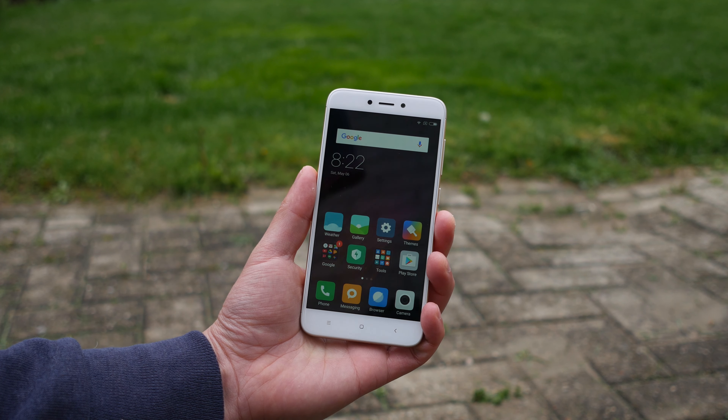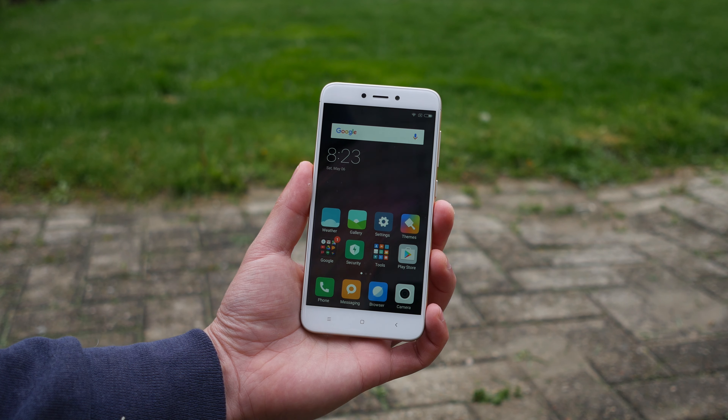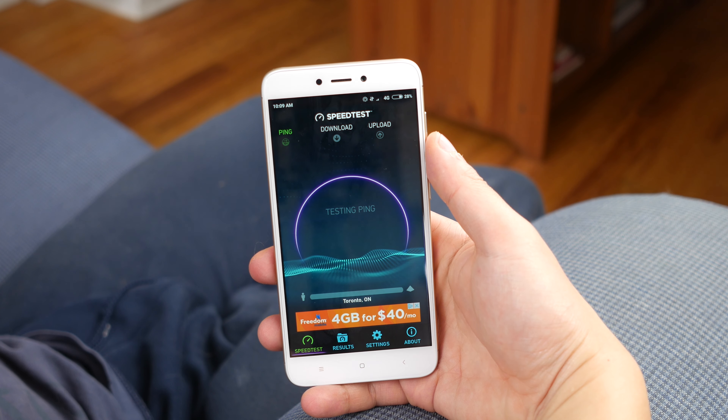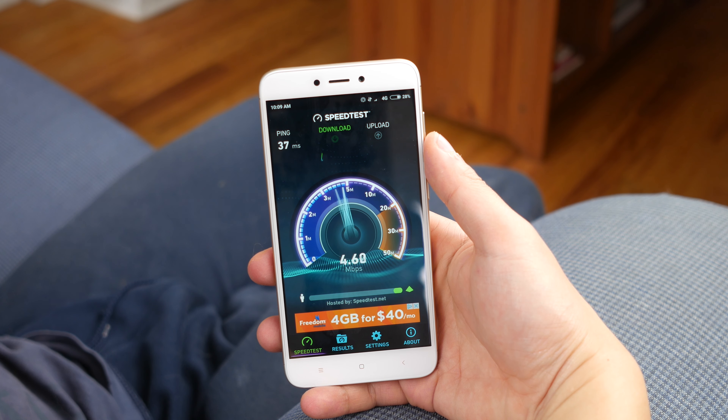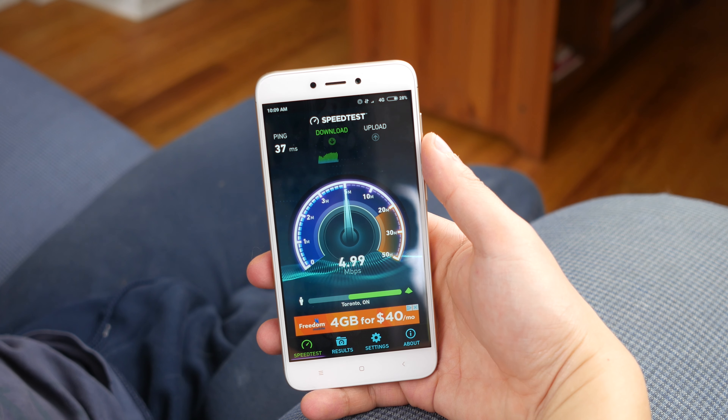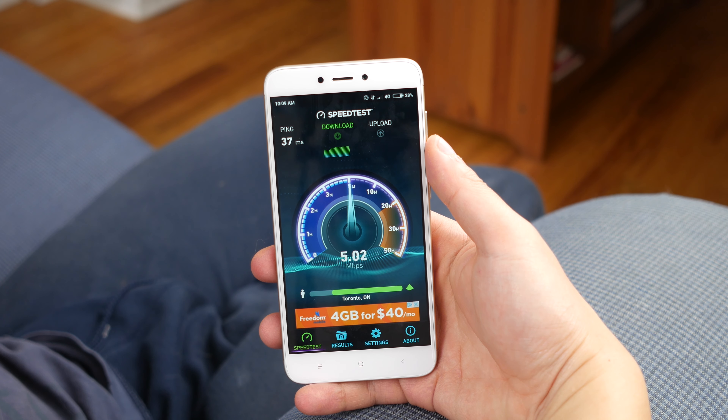The fingerprint sensor here does quite well — it's accurate, but it's not as fast as more expensive phones. In terms of connectivity, the phone does do decently well in terms of LTE speeds, and with my carrier in Canada I was able to get 3G on this phone as well, which is nice. WiFi and Bluetooth work as well, and GPS is accurate also.